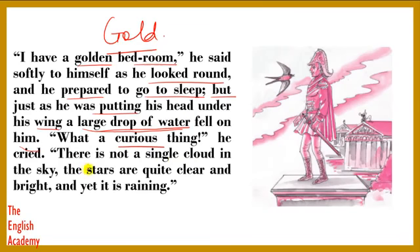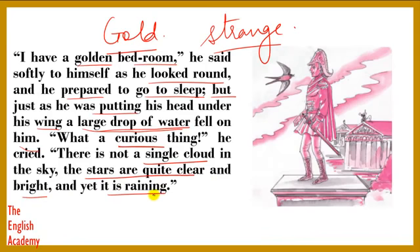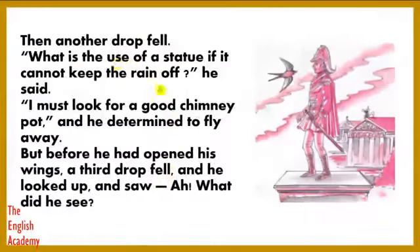"What a curious thing!" he cried. Curious means strange. The bird was surprised because suddenly a drop of water had fallen on him. "There is not a single cloud in the sky. The stars are quite clear and bright, and yet it is raining." Then another drop fell. "What is the use of a statue if it cannot keep the rain off?" he said.